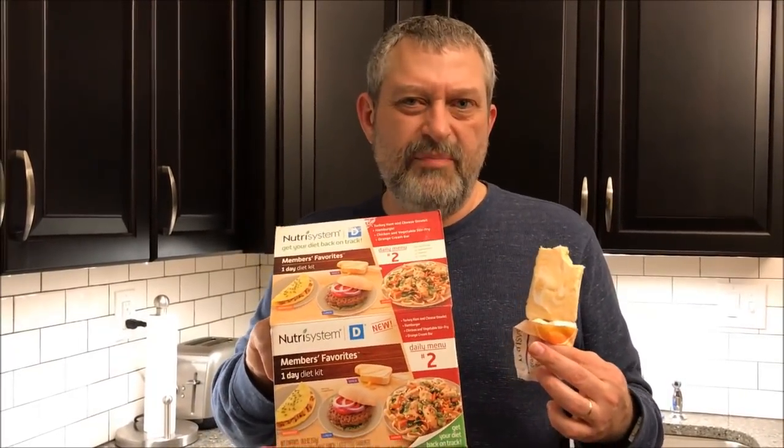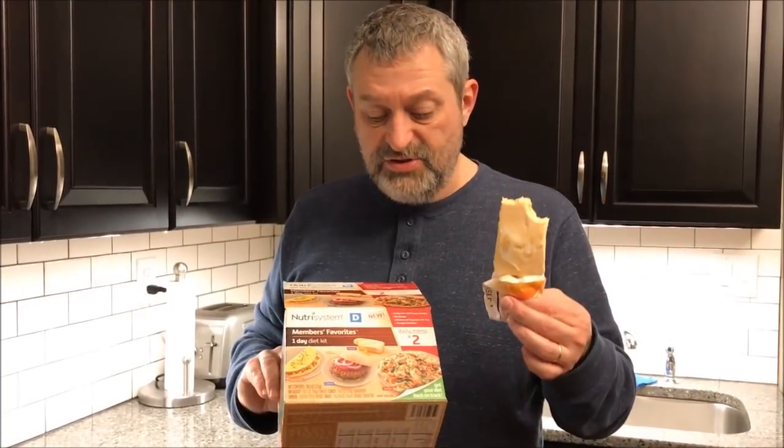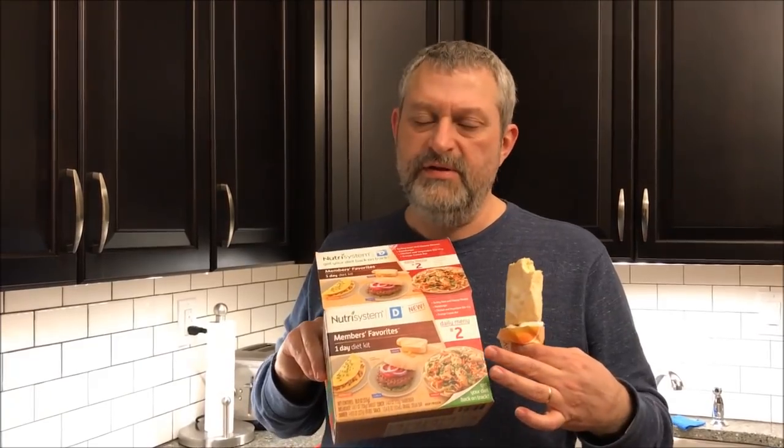Overall, let me grab the box — this meal number two has been pretty decent. The omelet was probably the worst thing in there, but everything else has been really good. The burger was good, the stir-fry was good although I don't think it would taste very stir-fry-like, and the ice cream is good. Overall this meal has been pretty good. I hope you enjoyed this day-long video of food and I'll catch you next time.